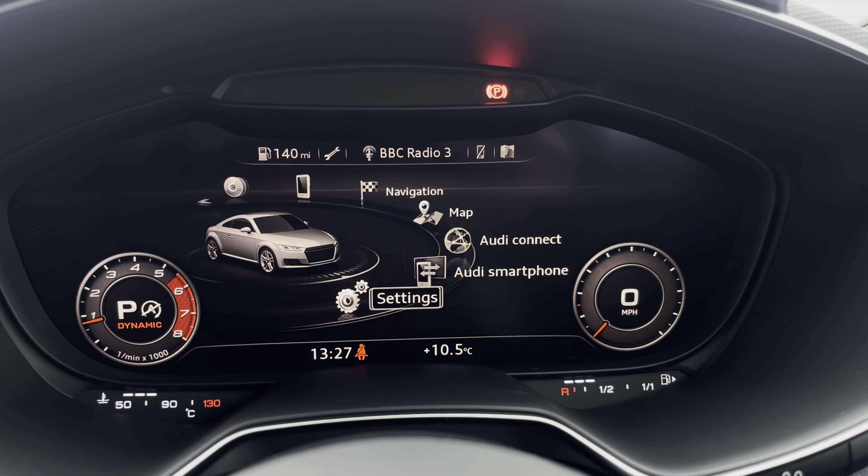We have front heated seats at either side. In the centre we have the manually adjustable air conditioning unit, as well as wireless phone charging and two USB ports. The multimedia controls, as well as the electronic handbrake and hill hold assist, and two cup holders.